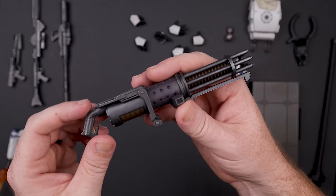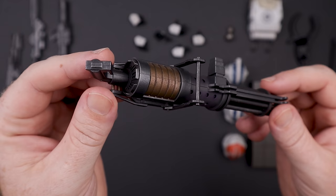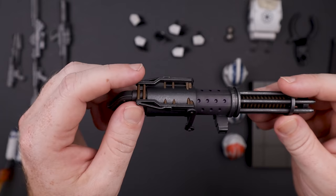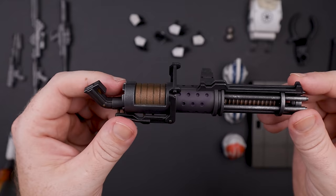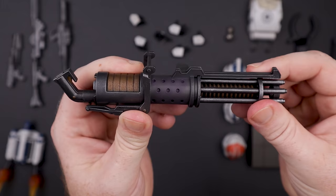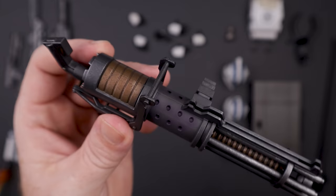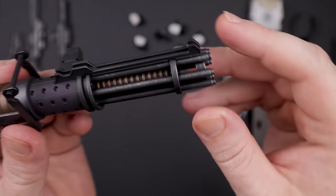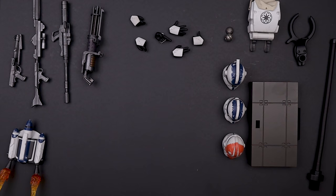Last but not least, the one I'm most excited about: the Z6 rotary blaster. The paint applications are amazing — what you expect from Hot Toys. The grip on the back is a little large, but the overall look is fantastic. Best of all, the barrel actually turns — that is insane. It would be amazing if a customizer could make it turn via electronics with light and sound effects. Can't wait to display this.